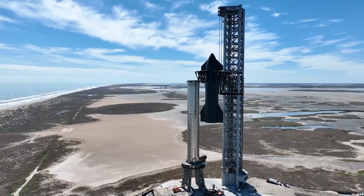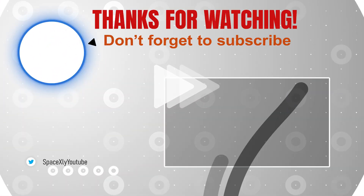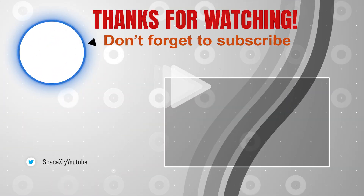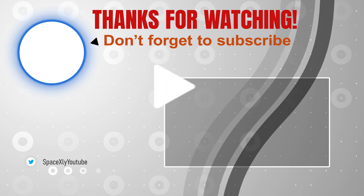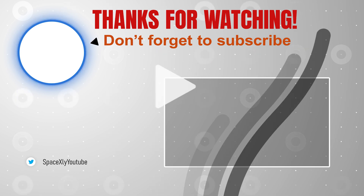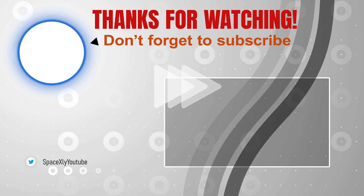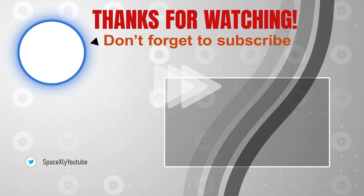That is it for now. I will update the latest news on Booster 7 in the next video. Take care.